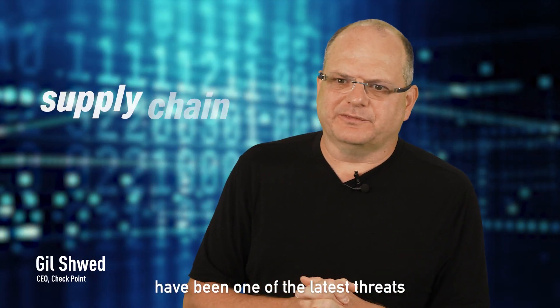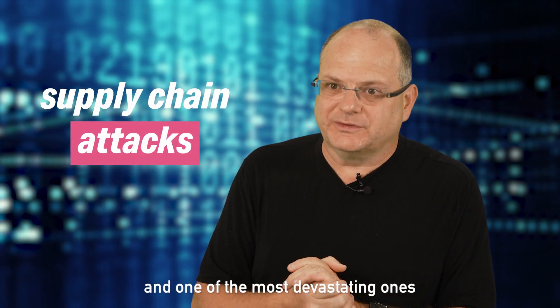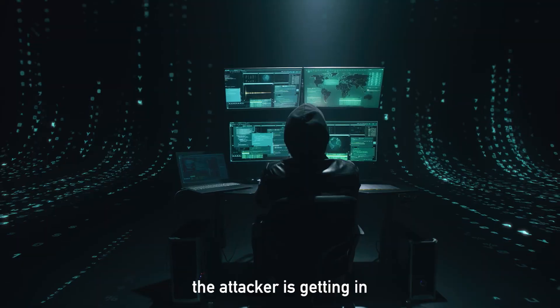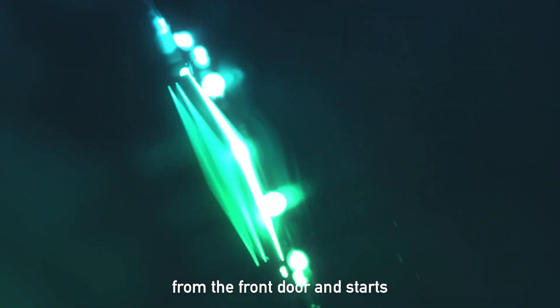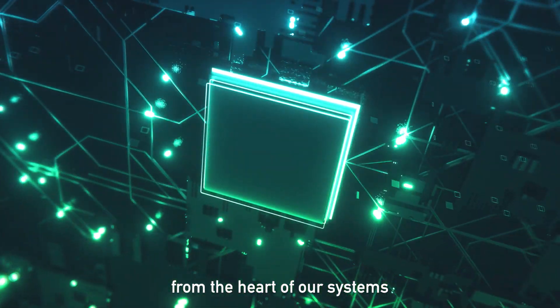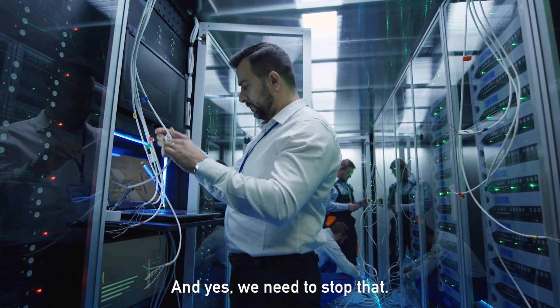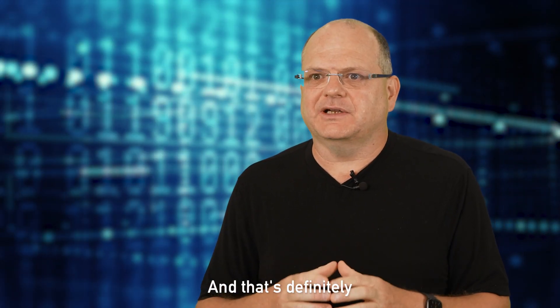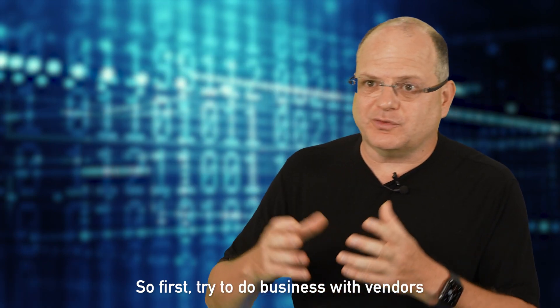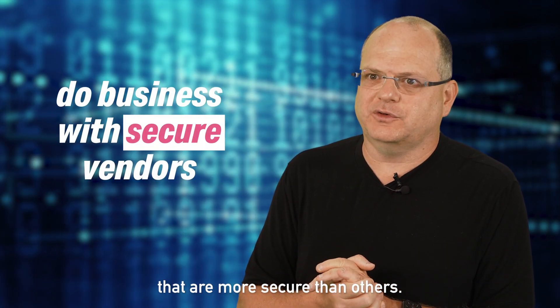Supply chain attacks have been one of the latest and most devastating threats, because the attacker is getting in from the front door and starts from the heart of our systems in many cases. We need to stop that — and that is definitely one of the most challenging problems. First, try to do business with vendors that are more secure than others.